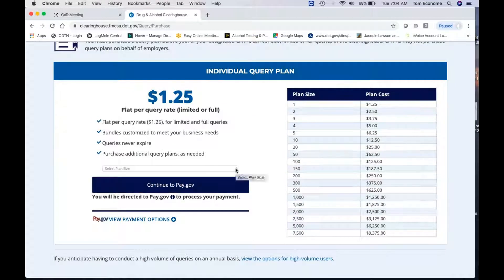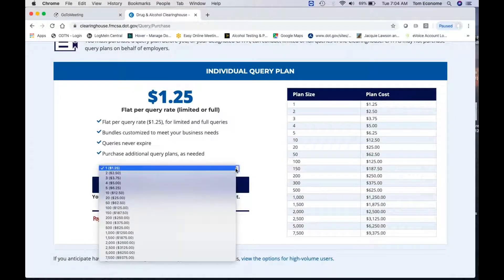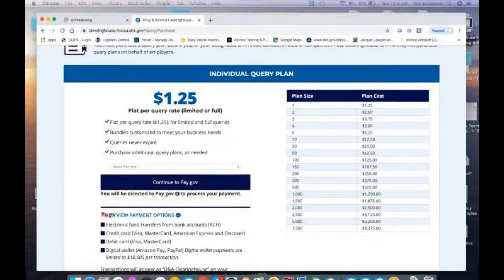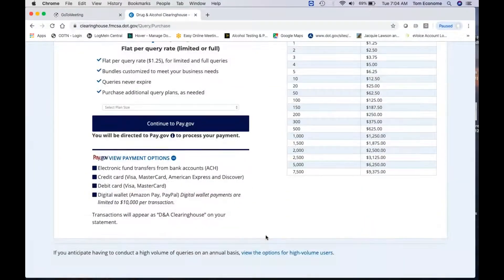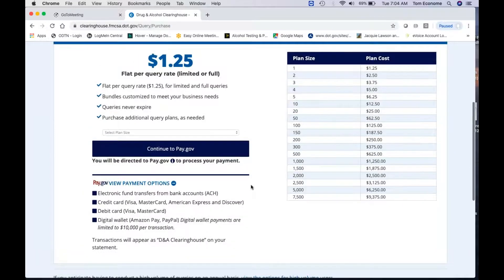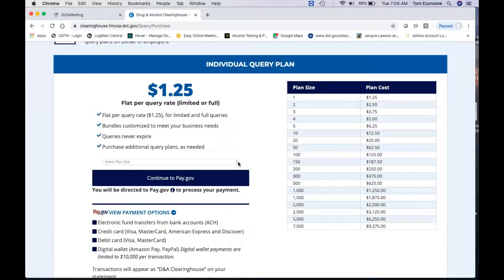There are discounts as you get higher and higher, but it really doesn't look like there's too much discount — they just give you $25 towards more plans that you would buy. Then you pick your package size. You can see down here they have different payment options that you can access: electronic funds, credit card, debit card, and things like that. It looks like you're going to be getting a drug and alcohol clearinghouse statement.